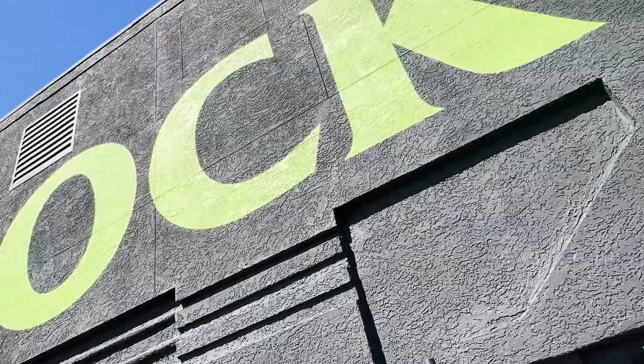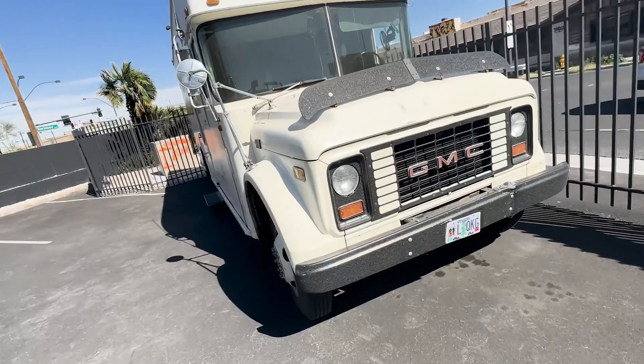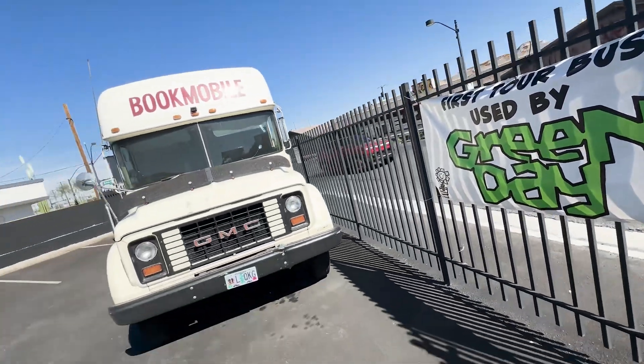I was in Vegas a few weeks ago and checked out the Punk Rock Museum. It was awesome. It actually starts outside the museum with Green Day's first tour bus, which was super cool.